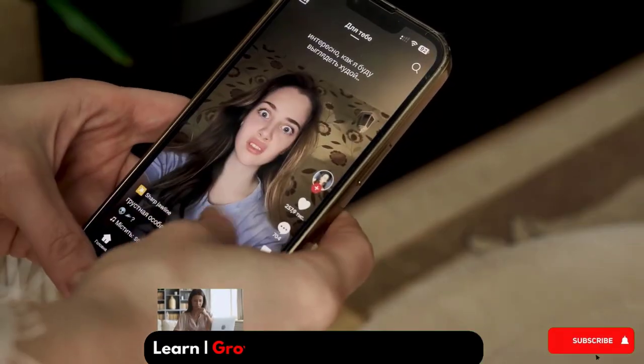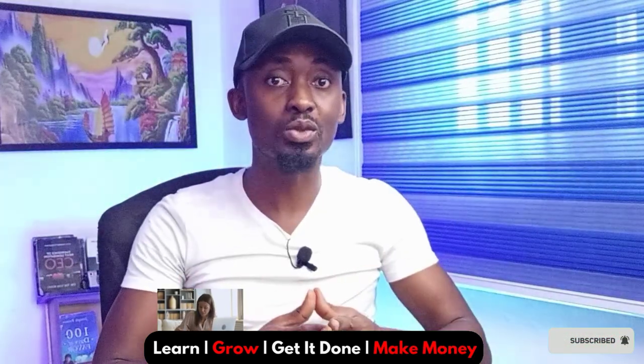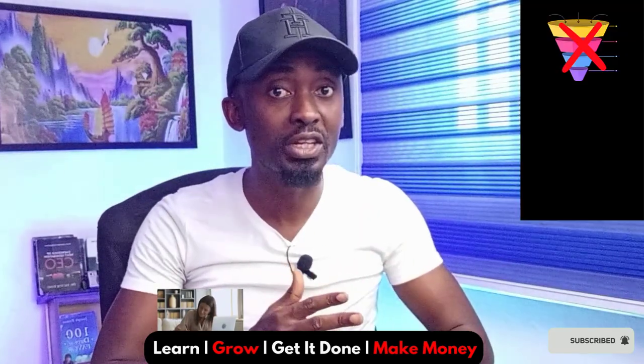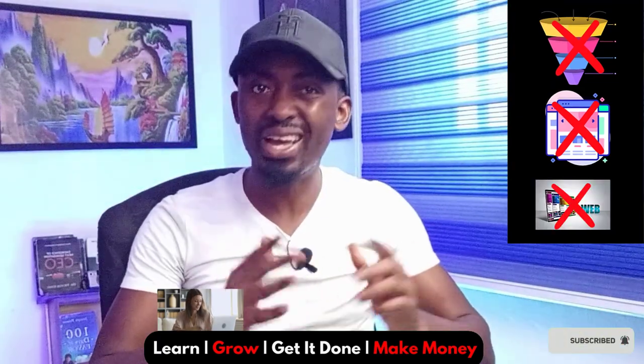Why should you ditch your traditional e-commerce strategies for the TikTok Shop? It's simple: you can leverage the impulse buying behavior of people who come to TikTok daily to watch videos. With the TikTok Shop, you don't need to worry about building any marketing funnels, you don't need any landing page, you don't need any website — you don't need anything like that.